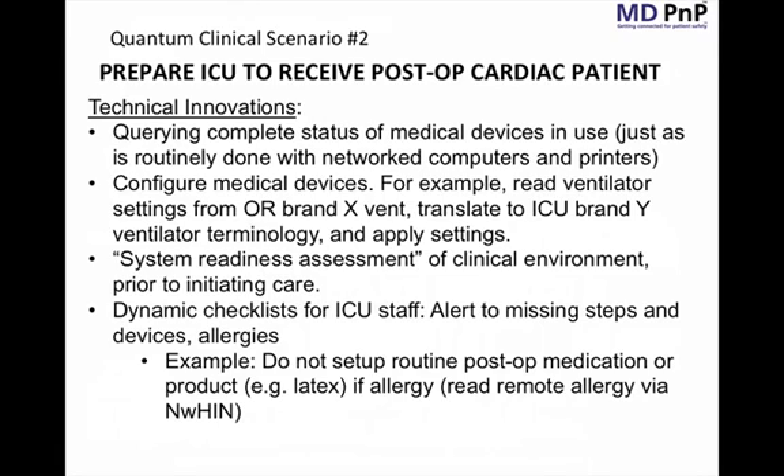We've discussed the system readiness assessment of a clinical environment. I like to think of it as the equivalent of a POST — a power-on self-test for a computer — but here we're assessing a clinical environment to confirm it is ready to receive and manage a patient appropriately.